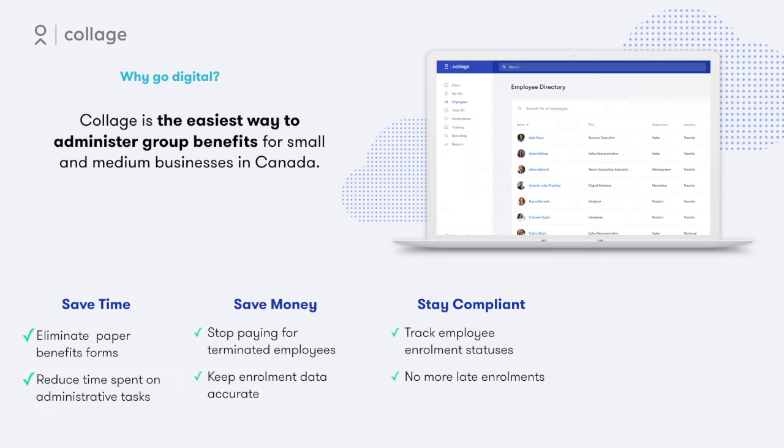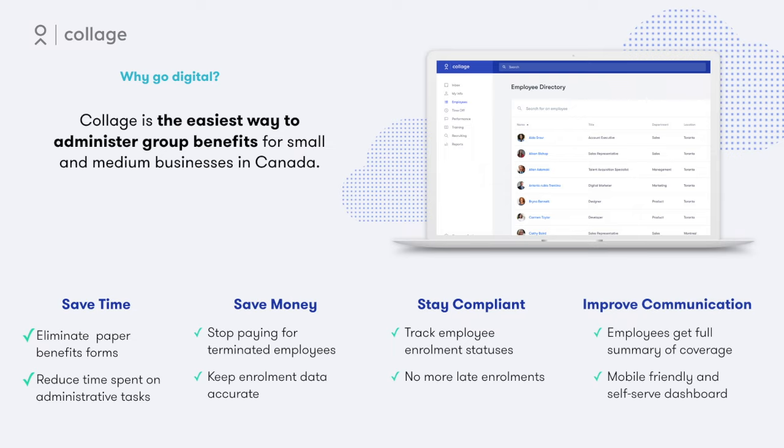With the company benefits dashboard, employers can track each employee's enrollment status and eliminate the risk of late enrollment. From the employee perspective, they'll get a full summary of their benefits coverage from any device and direct access to their claims portal or booklet.